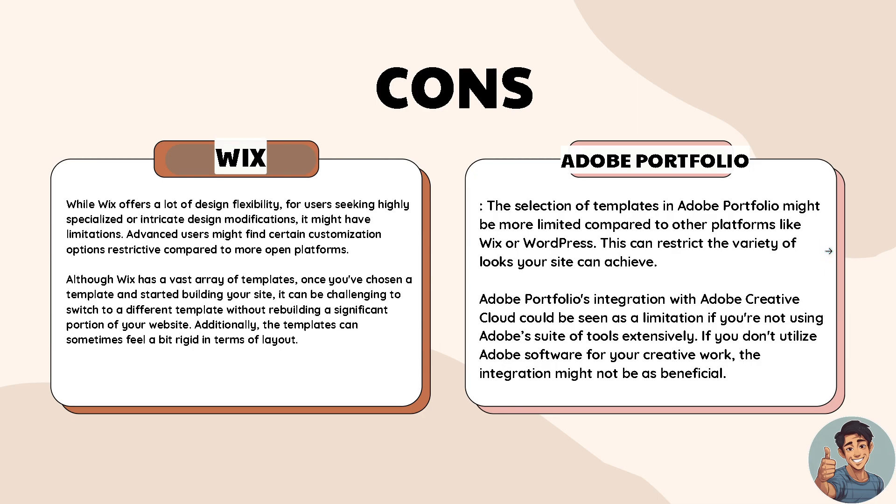Not every platform is perfect, so let's dive into the cons for both. While Wix offers a lot of design flexibility, for users seeking highly specialized or intricate design modifications it might have limitations, as advanced users might find certain customization options restrictive compared to more open platforms.